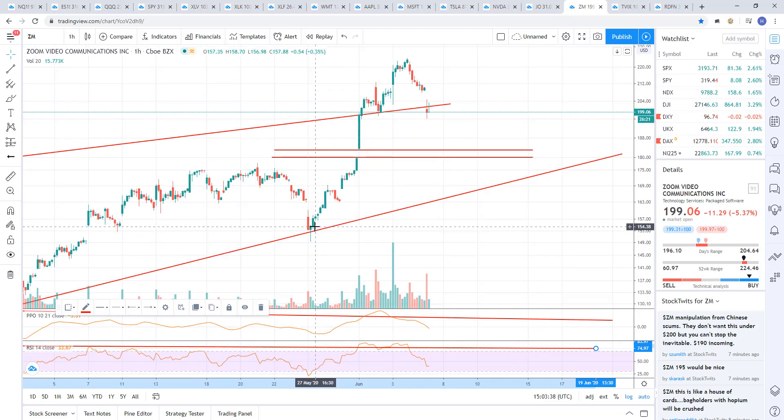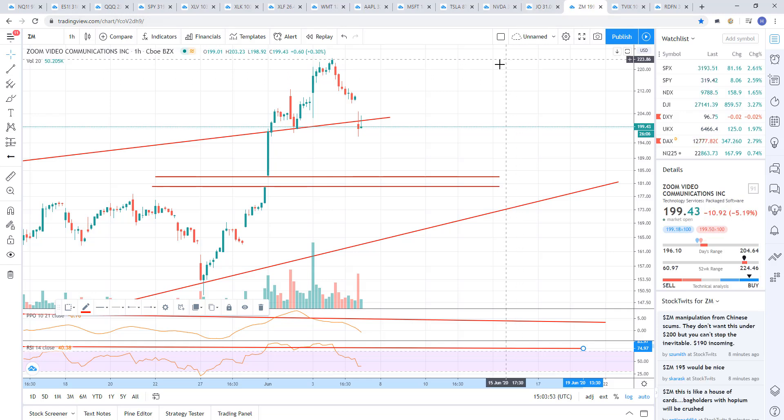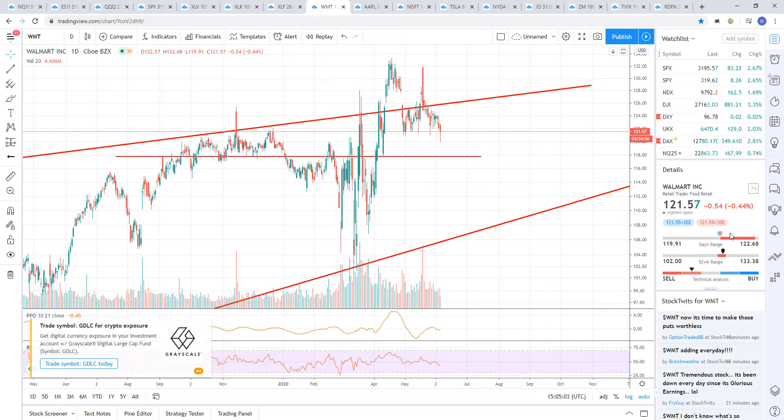I'm going to remain short on this one. I'll try to get this out quickly since we're near the level here — if you haven't gotten in, it might be something you want to do. Again, this is just my opinion, not trading advice. Next up is Walmart.